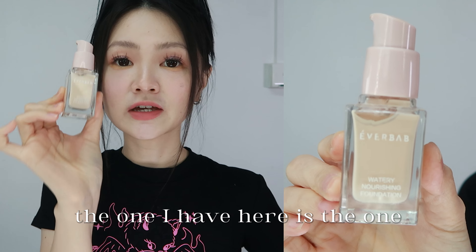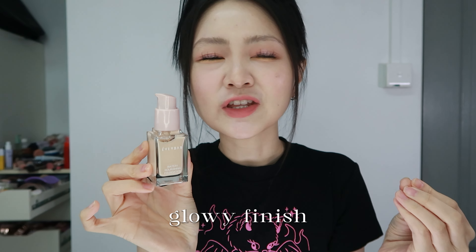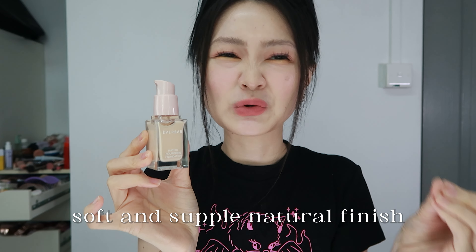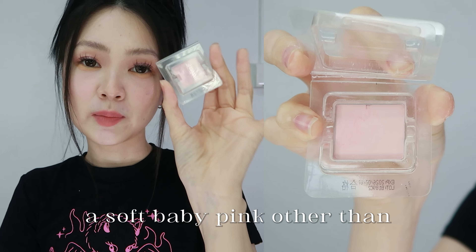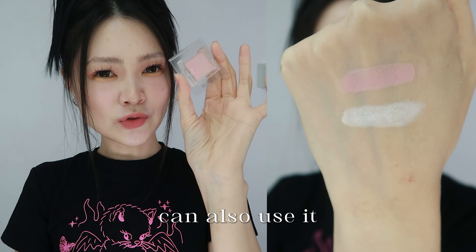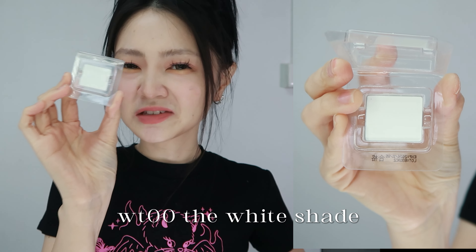Everbed Watery Nourishing Foundation — I love this stuff. Shade P01, and I have almost finished using this one. They offer two types of foundation: one for dry skin and the other for oily skin. The one I have is for dry skin. It doesn't give a matte finish, neither does it give a glowy finish — it gives a finish somewhere in the middle. Soft and supple natural finish.